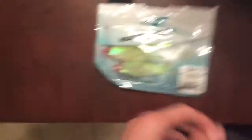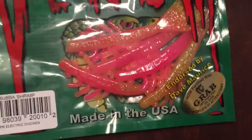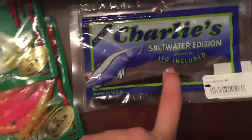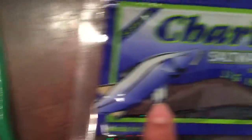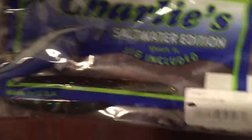So that's all my freshwater stuff. Right here — I never use these things, I don't even know why I have them, but I have them just in case, you never know. They're for tarpon, but not something I would use.